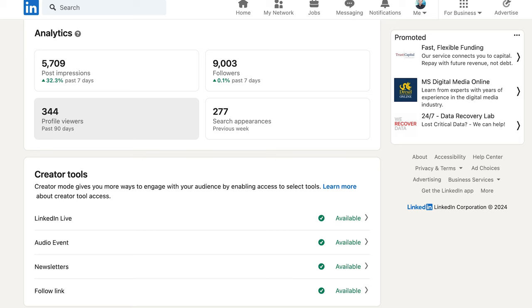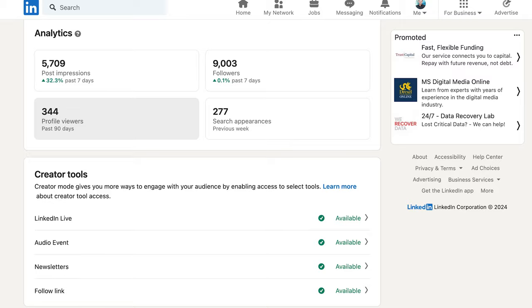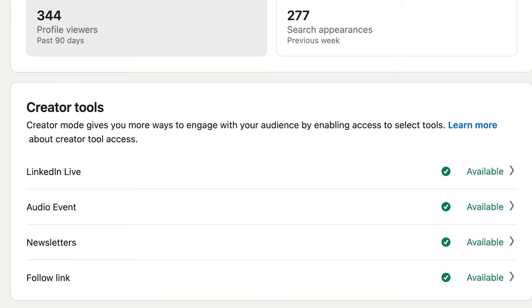Once you have creator mode, if you qualify — and we're not sure exactly what the qualification criteria are right now — you can get access to what they call creator tools like LinkedIn Live and LinkedIn Newsletters. You can go to the creator tools section in the creator mode flow, and you'll see a list of those tools with an indicator of whether each is available to you or not. You also get access to creator analytics, which is one central area giving you analytics on both your combined posts and your audience. That's creator mode coming to everybody on LinkedIn this month, February 2024.